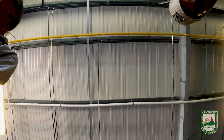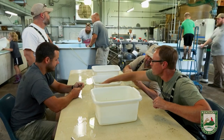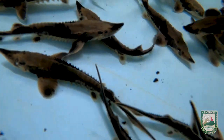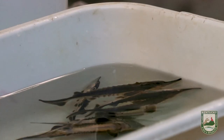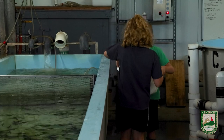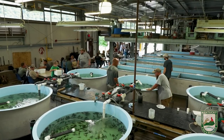Lake sturgeon are kind of the charismatic species for the aquatics world, like the peregrine falcons, elk, and deer restoration. This is one of these big fish species — they grow up to 150 to 200 pounds, and it's going to take a long time for them to get there. Thinking about this fish living up to 150 years, well past probably our lifespan. Hopefully in our retirement we'll see these guys spawning and getting some natural reproduction. They can live to be over 100 years old — they can outlive us. Some of these fish that we stock, I may never see the outcome of it in my career, but these fish hopefully will be around for a long time.